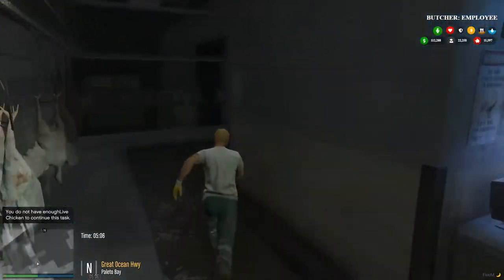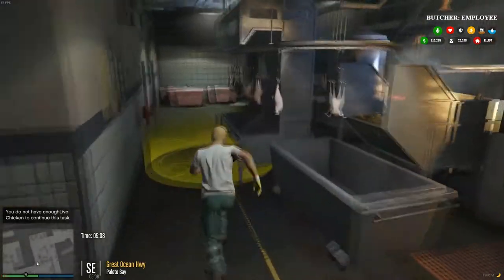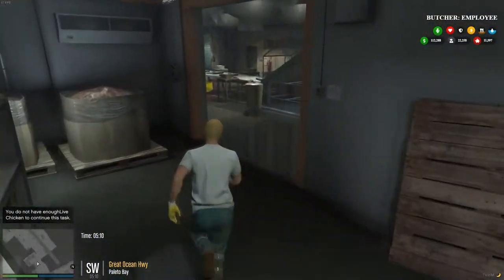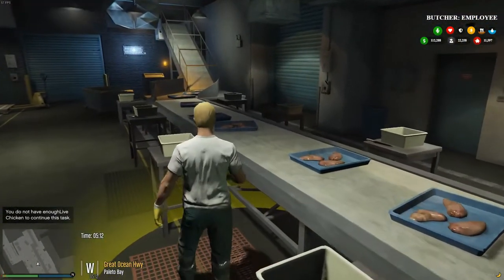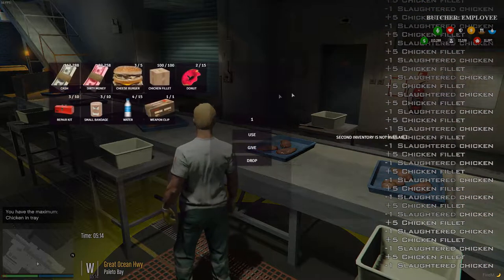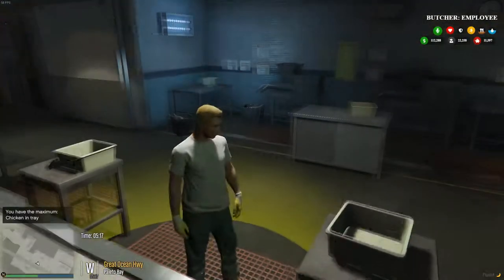Work our way down the assembly line. Yeah, here we go. Put all of our chickens on a tray. Now we have 100 chicken fillets.